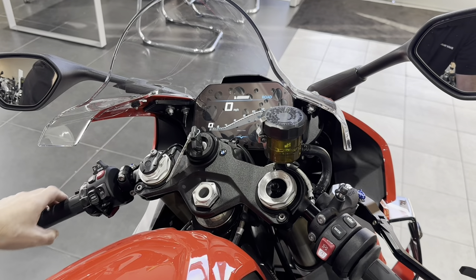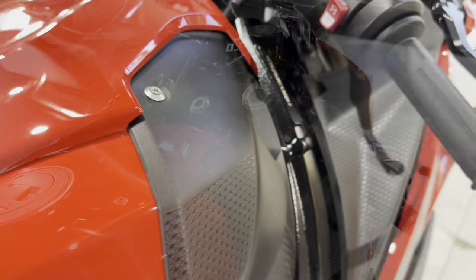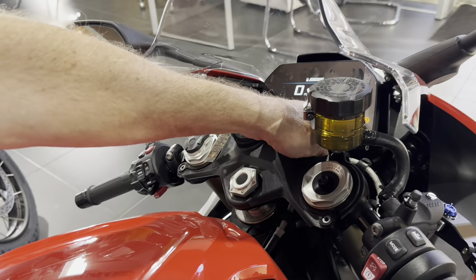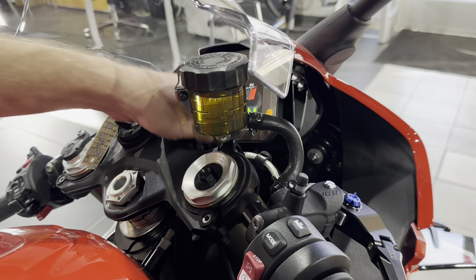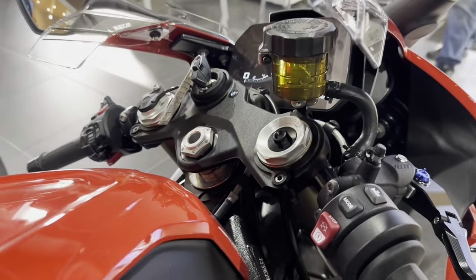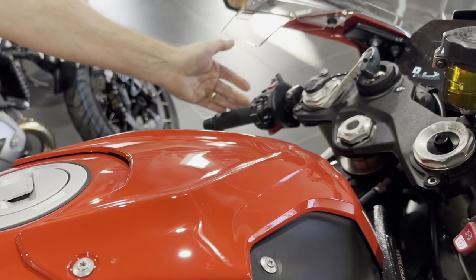Rain mode just softens everything and ramps up traction control — ABS and TC will kick in sooner. Race mode is the inverse: everything happens later. Traction control — you can turn it off anytime in any mode. Hold the button and it will tell you; DTC lit solid means traction control is off. Default is always on — once you re-energize the bike, traction control will always revert to on, unless you're in Race Pro 1, 2, or 3.